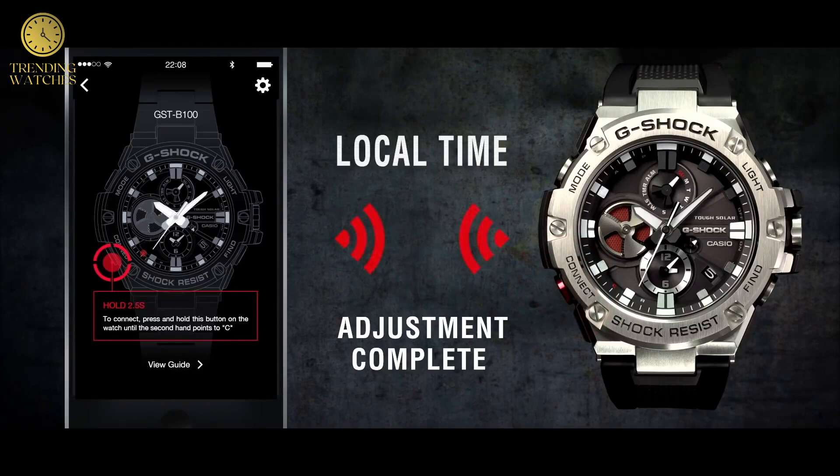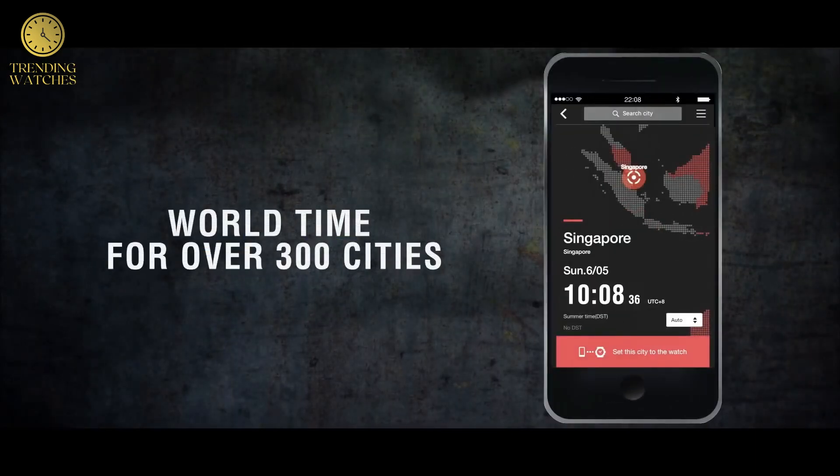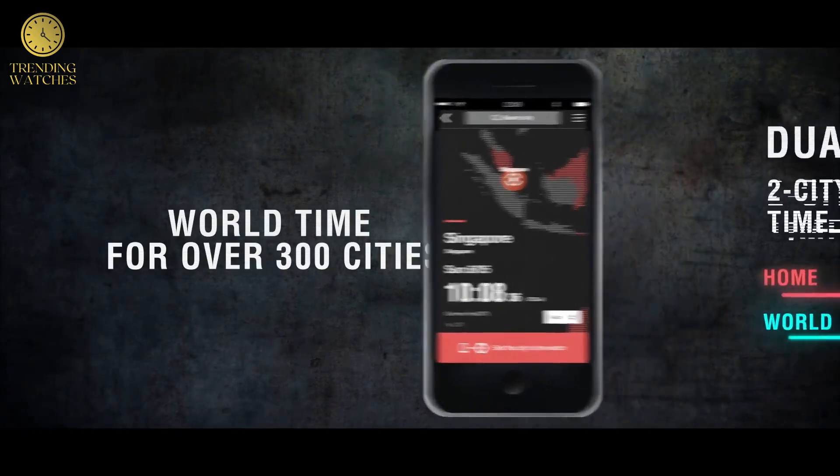Case thickness 14.1 mm. Band color black. Dial color black. Item weight 3.56 oz. Movement quartz. Water resistant depth 200 m.